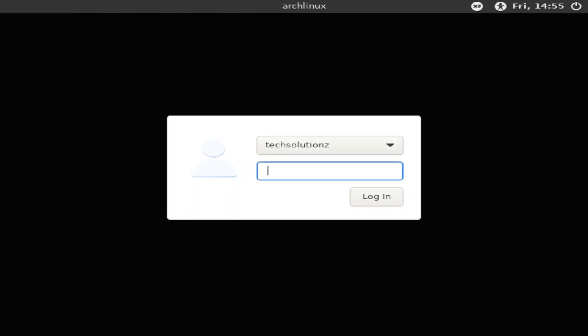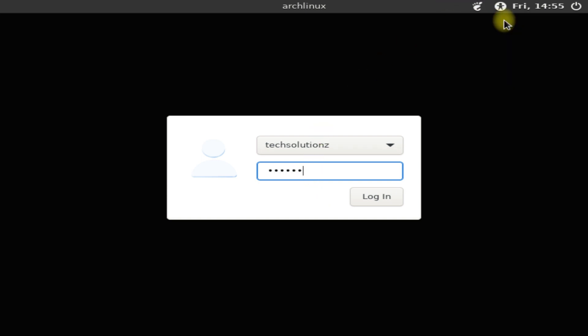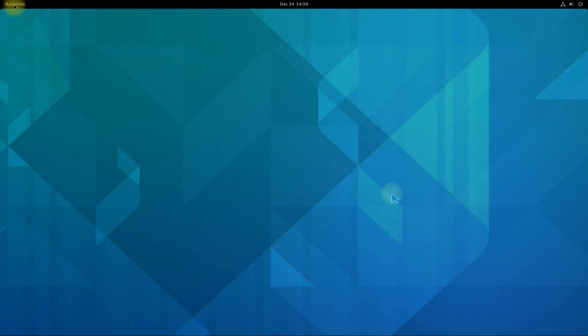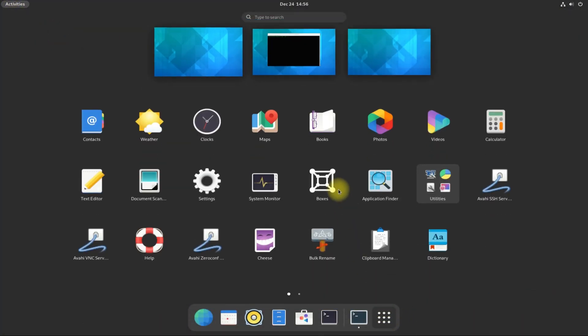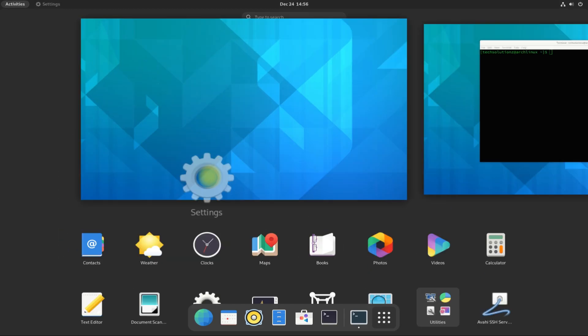Welcome back! Log in with your credentials. Choose GNOME from the desktop selection menu and you are good to go. GNOME 41 is installed on your Arch Linux — the most recent iteration, which is GNOME 41.2. Enjoy using it!